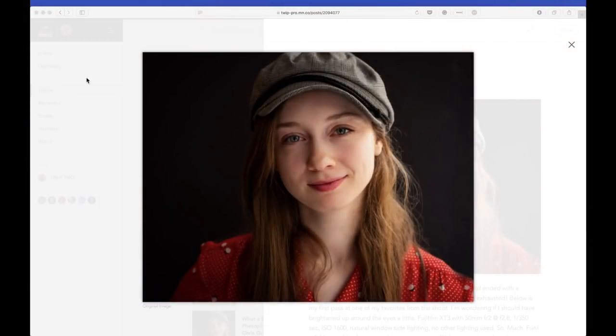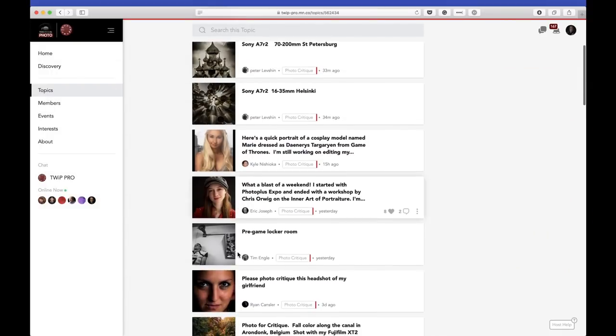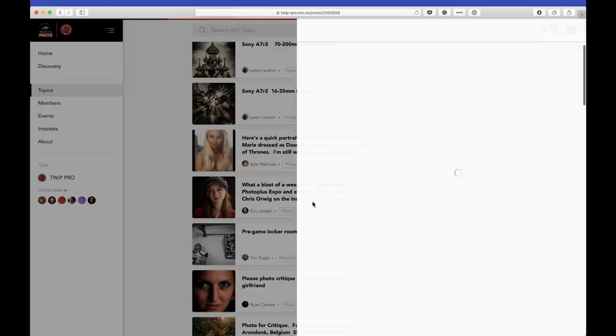Back to the critique. Thank you, Eric Joseph for that. Moving down — Tim Engel, pregame locker room. Let's bring this up.